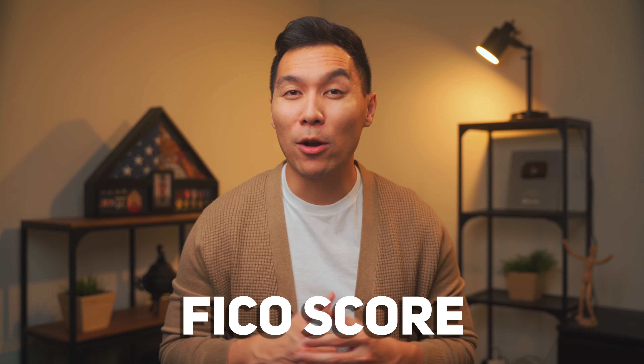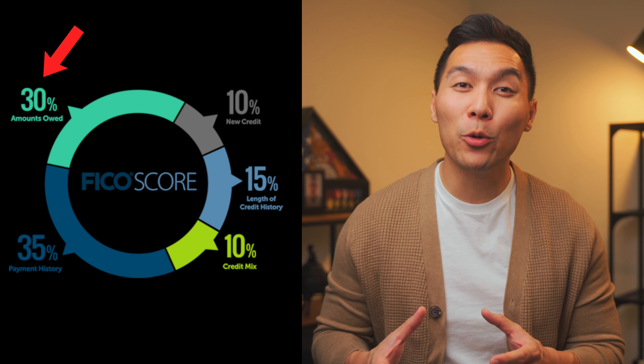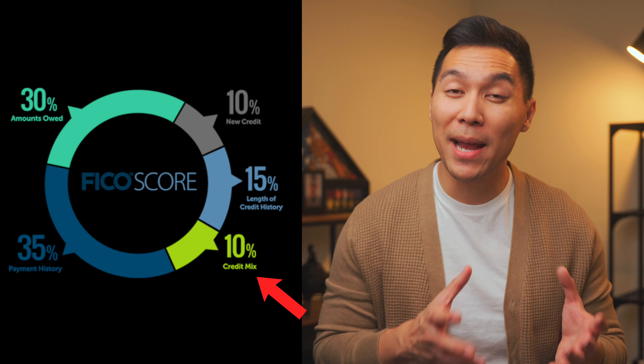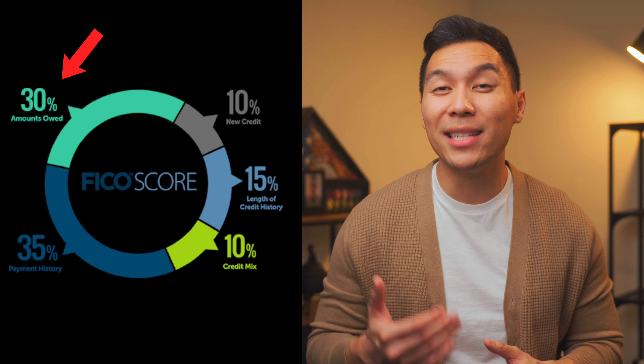To truly understand why this method works, you have to understand how credit utilization affects your credit score. The only model you need to worry about is your FICO score — this is the score that most creditors and lenders will be looking at. Here's a breakdown: payment history accounts for 35%, amounts owed counts for 30%, length of credit history is 15%, credit mix counts for 10%, and new credit counts for 10%.